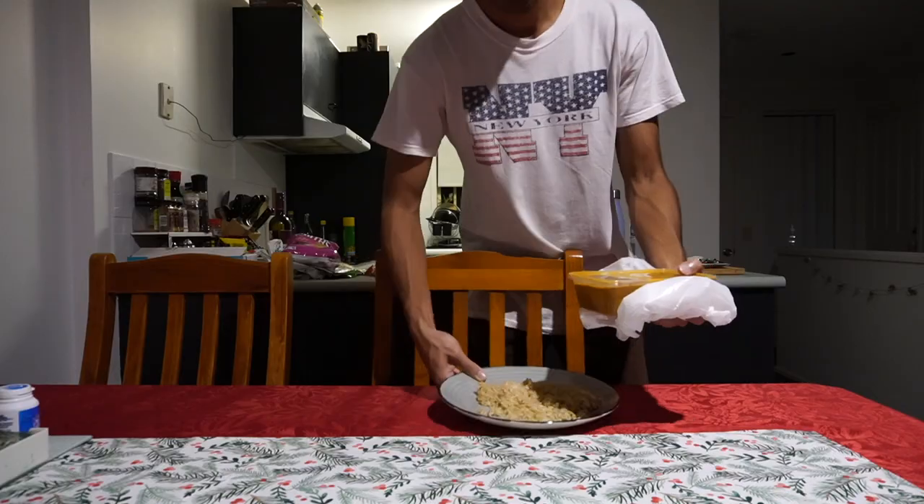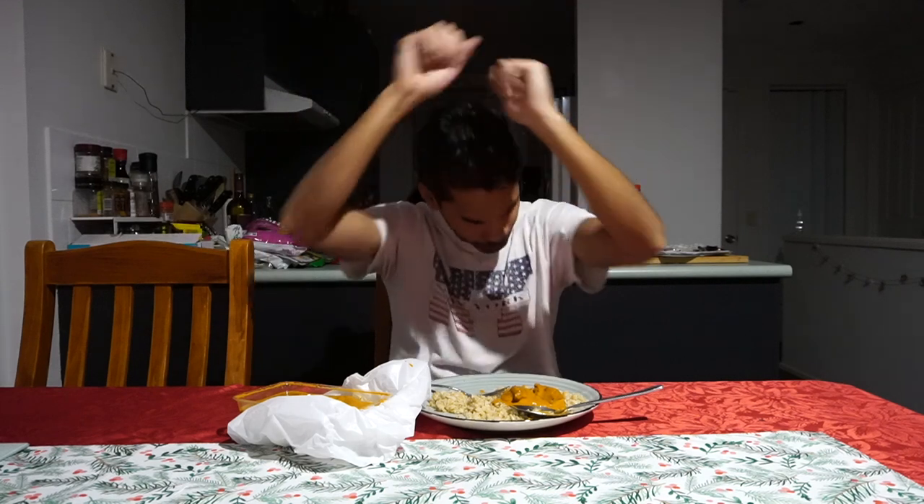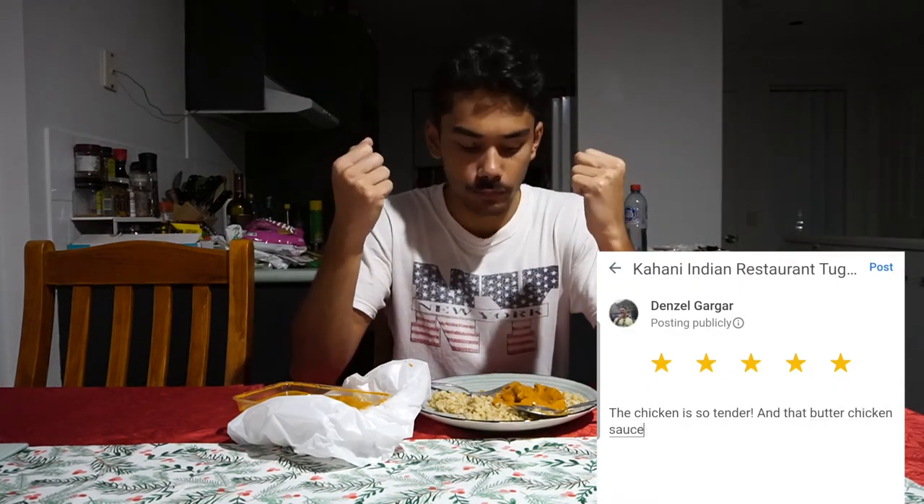This is some of the best Indian food on the Gold Coast. I've had these guys before, so I might be a little biased. Wow. Yum. That chicken is so tender. That butter chicken sauce is so creamy. On to the next.